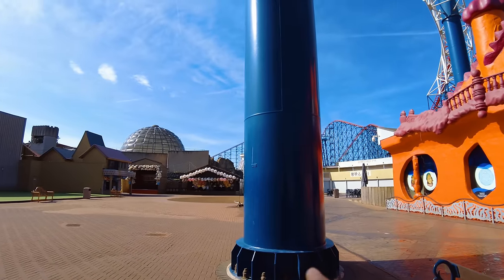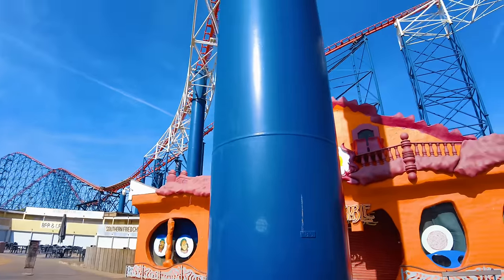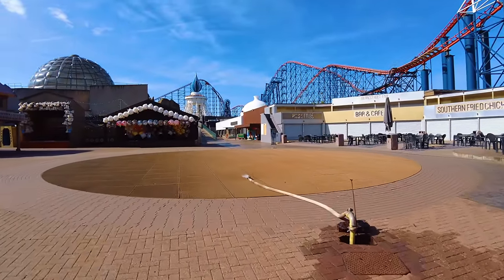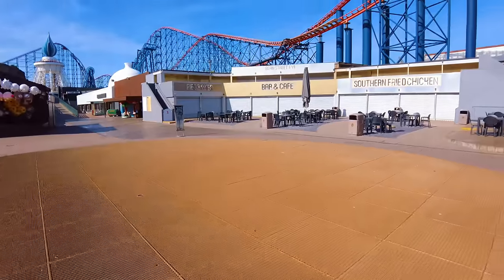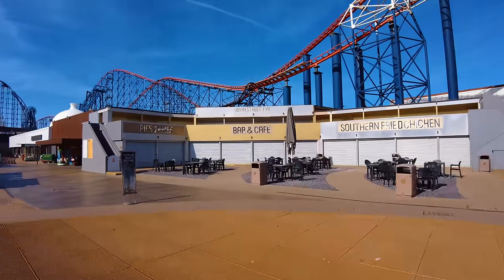The camera doesn't do it justice. The supports for the Big One, they are so huge. So I understand they are filling up the fountain or topping it up anyway. I'm assuming it's not going to go on. I hope not. Come on, you could have opened up to give me at least a coffee.